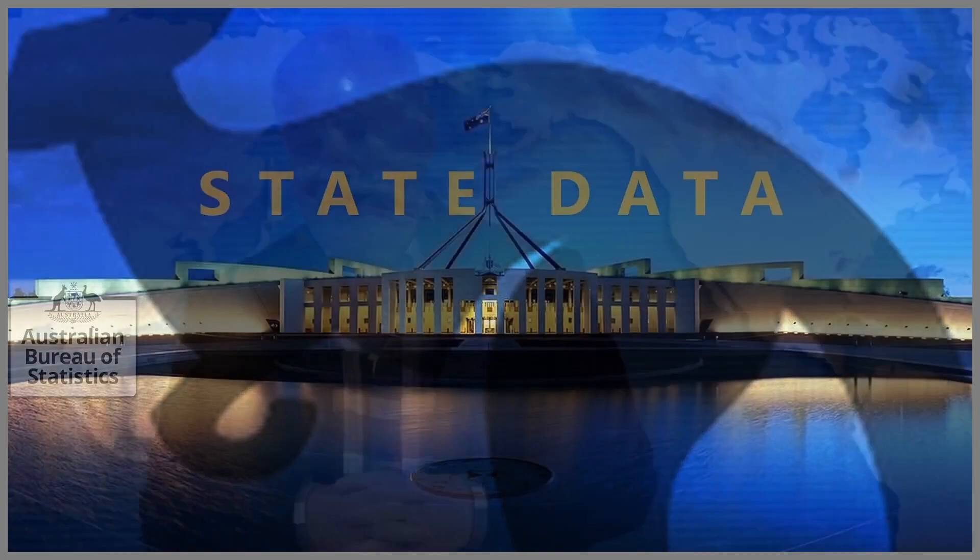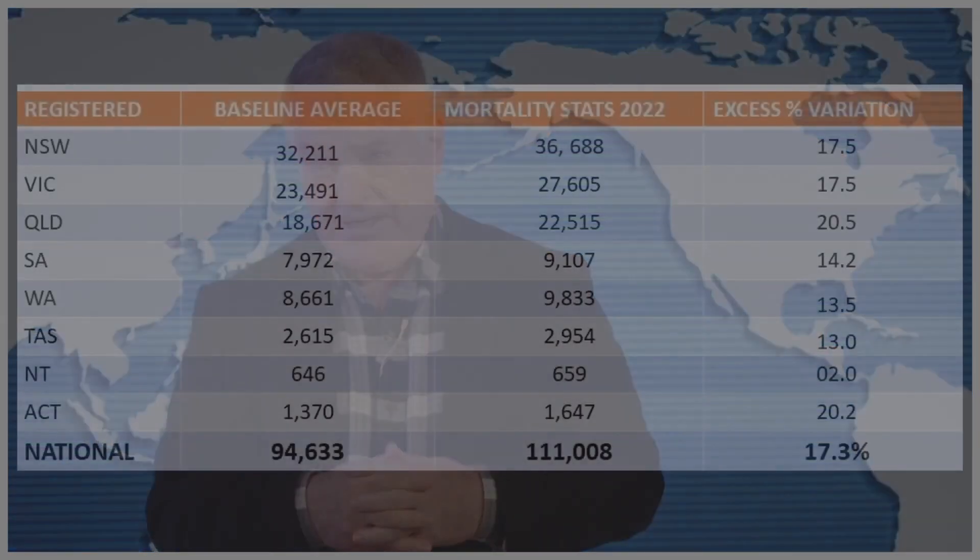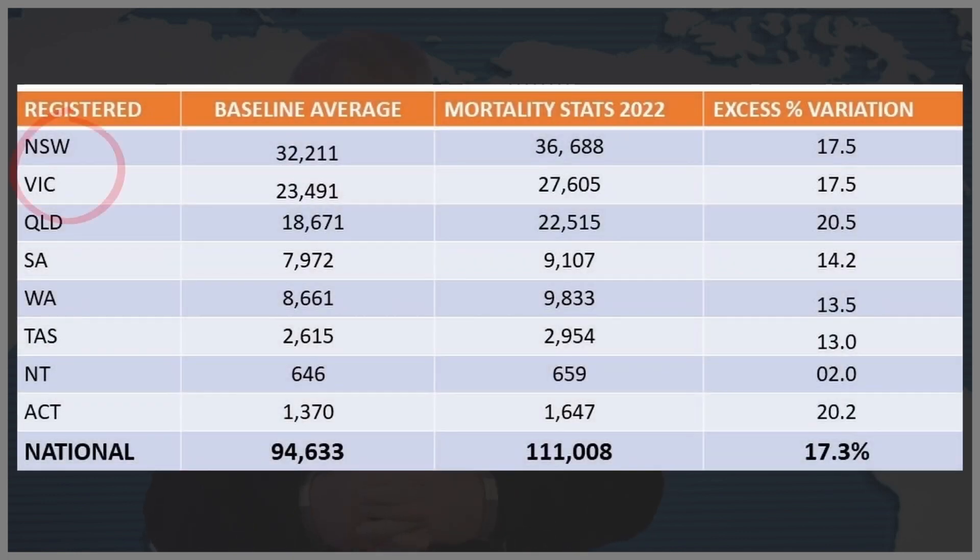Looking at the state figures — as you can see in this chart — New South Wales and Victoria are hitting around the 17% mark, so they're more or less on average. Whereas Queensland and the ACT are around the 20% mark, significantly higher, and that might be influenced by demographics, especially an older population in Queensland. Northern Territory is quite low. So we're ranging from 17 up to 20, right down to the Northern Territory stat.